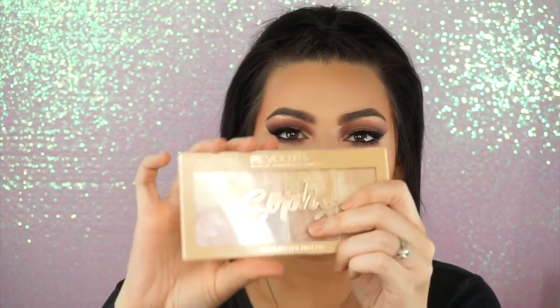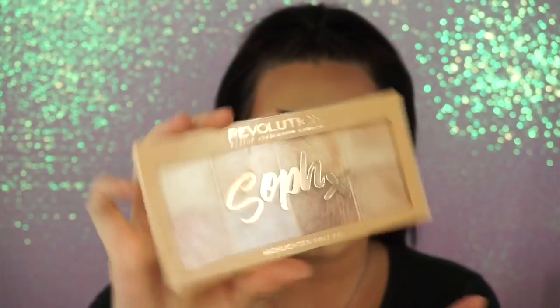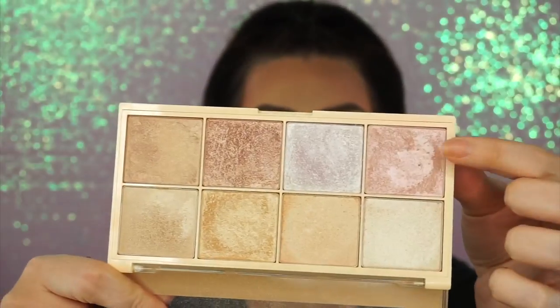While this is drying down to the matte-ness that I prefer, I'm going to put on some highlighter. My favorite of all time — out of high-end, drugstore, everything — is the Makeup Revolution SofX Highlighting Palette. I'm going to go in with this shade right here; this is my favorite one.